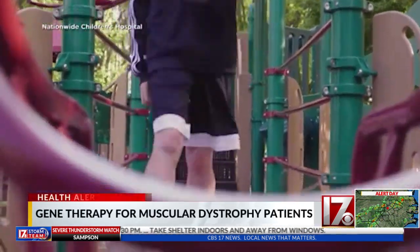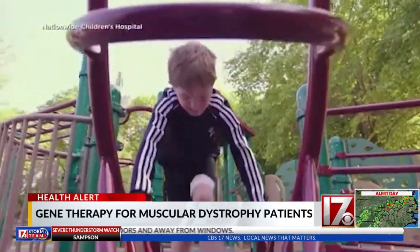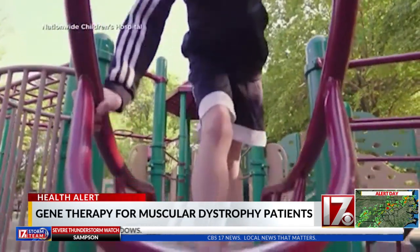When Connor Stoll's parents watch him at the playground, they see hope for his future. He wants to do a lot of things and we're like, okay, let's do it. You have that chance now.